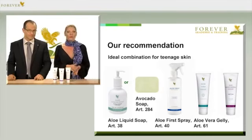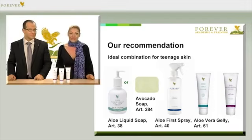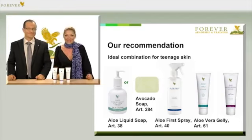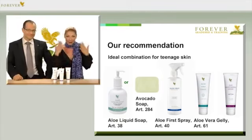First you cleanse either with the soap, article number 38, or alternatively with the avocado face and body soap, article number 61. Then you use the First Spray, article number 40, as a facial tonic. Then you just put a layer of jelly on and then massage the moisturising lotion on top.